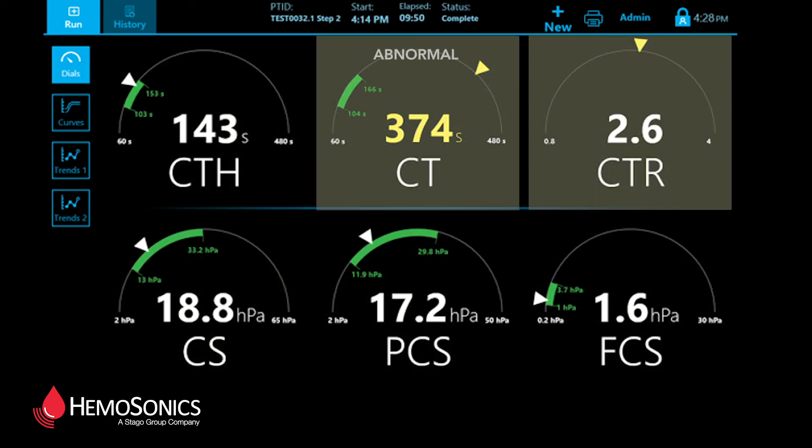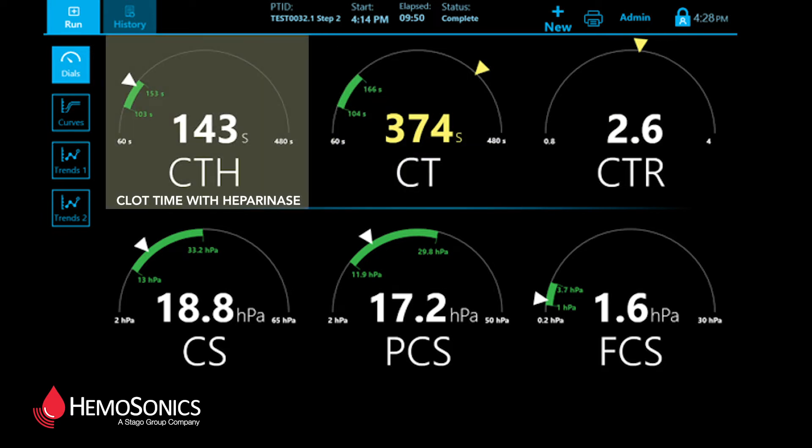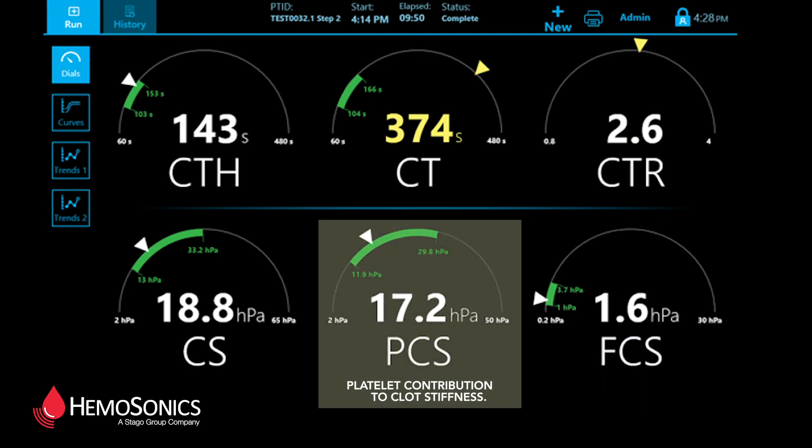Interpretation is easy. Rapidly evaluate clot time, clot time with heparin neutralization, clot time ratio indicating the likely influence of heparin, clot stiffness, fibrinogen contribution, and platelet contribution.